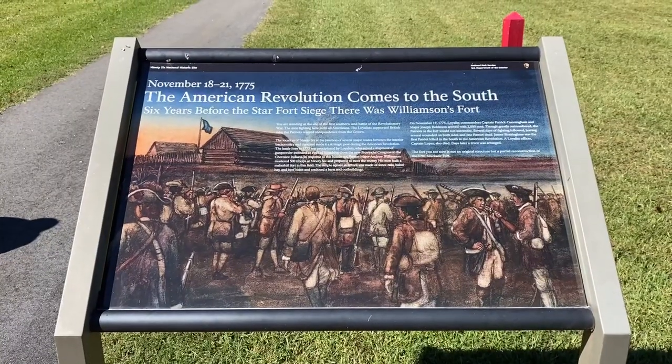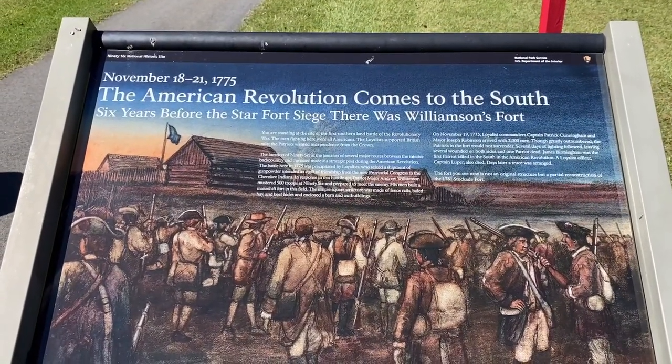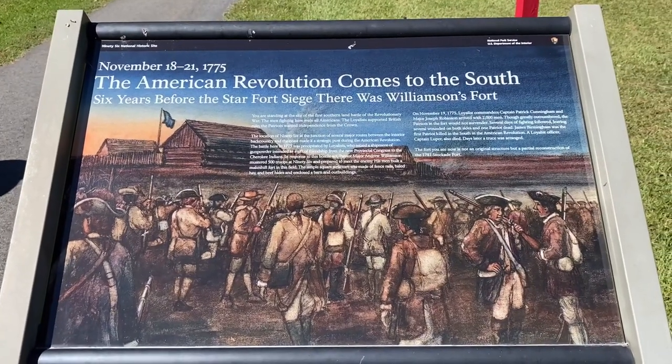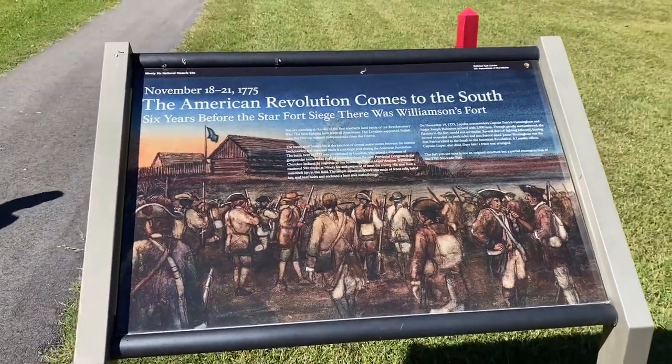What we learned in the movie in the visitor center: there were actually two battles here. The first one had absolutely no British involved — it was just those loyal to the crown and those wanting independence. They were all Americans basically, brothers fighting brothers. That's called Williamson's Fort.